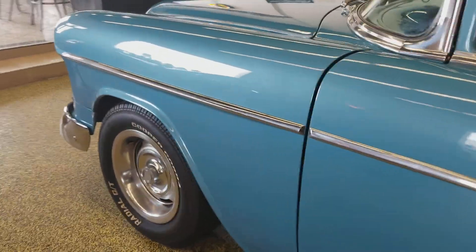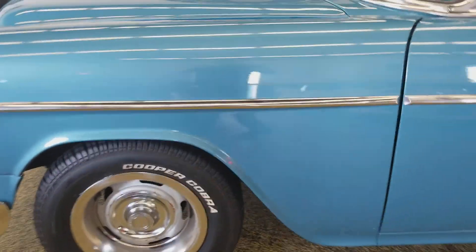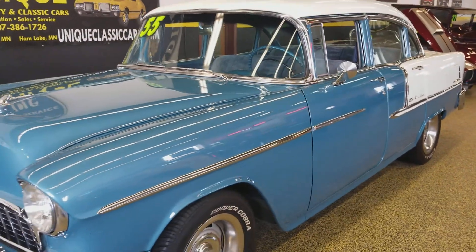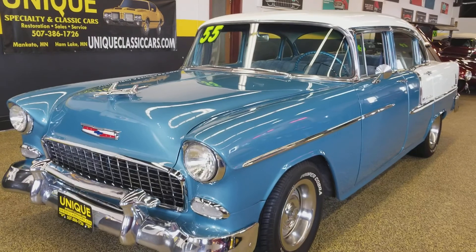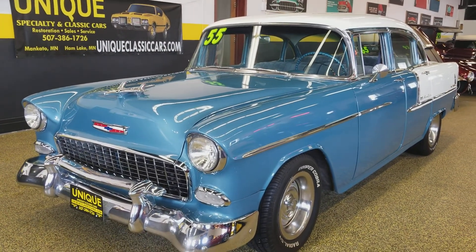Front disc brakes — they are powered. It does have power steering, power brakes, automatic transmission with overdrive. A very nicely equipped car. Aluminum radiator, ATI distributor. Car is set up for cruising.